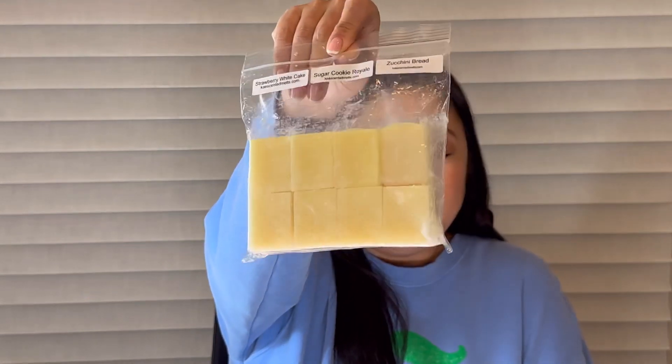Now for the un-empties. The first is my custom from K: strawberry white cake, sugar cookie royale, and zucchini bread. I love the smell of it, but it just did not throw for me. I melted it in my office and it was maybe a two or three — I could smell it when I got right over it, but it wasn't throwing like K's typically does. I don't know if it was just a fluke.